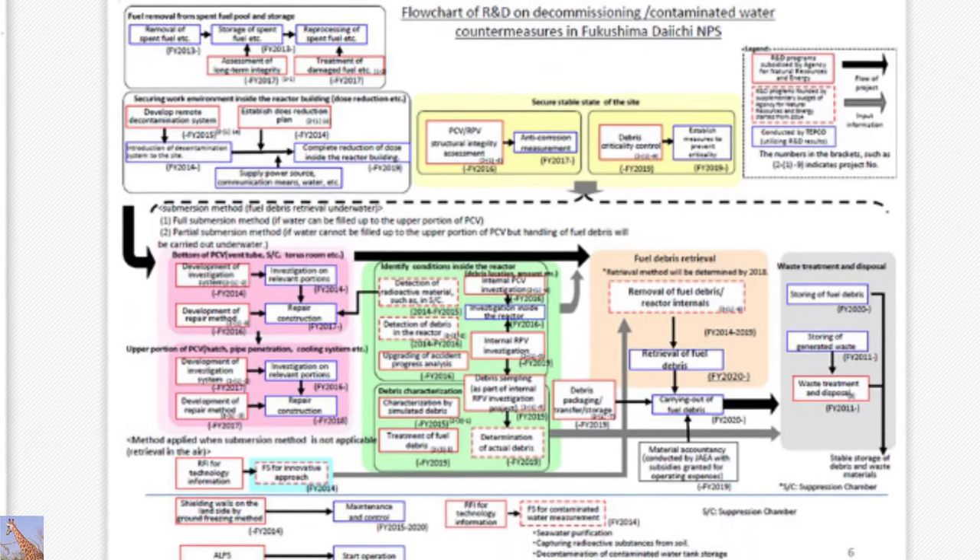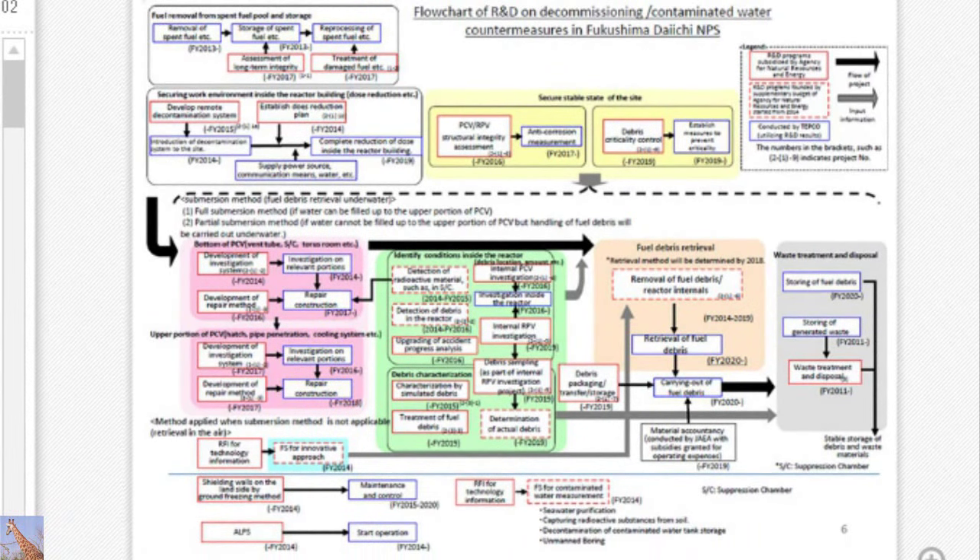This is a flow of R&D. There is a spent fuel pool from which fuel needs to be retrieved. The fuel will be taken out and maintained temporarily, and we have to demonstrate safety. R&D is underway, and decontamination is an important point to cover. Within the containment vessel, both the upper and lower parts — damage assessment has to be made, and in accordance with the assessment, repairs should be done. The situation of the fuel debris within the reactor needs to be determined.